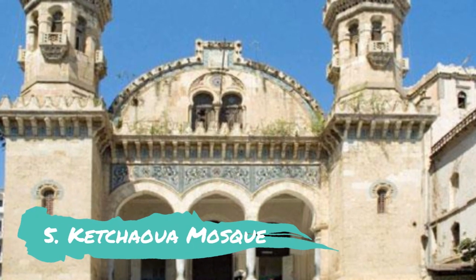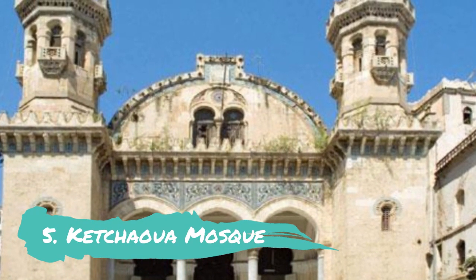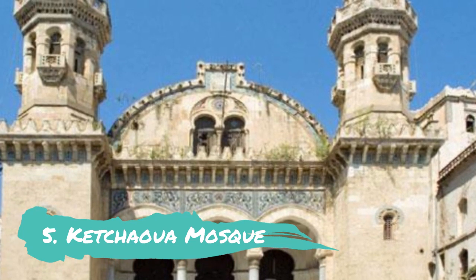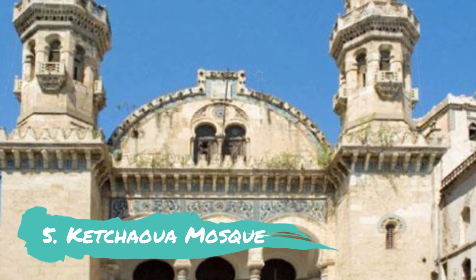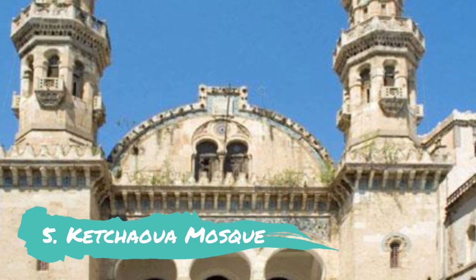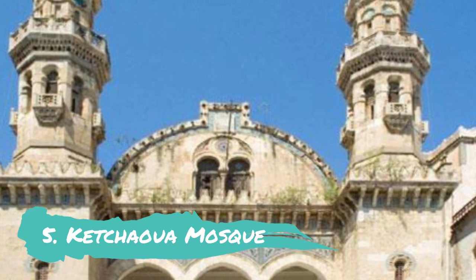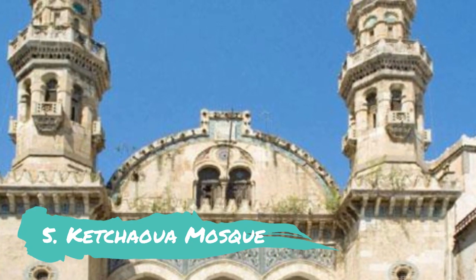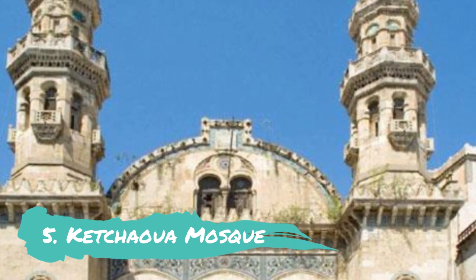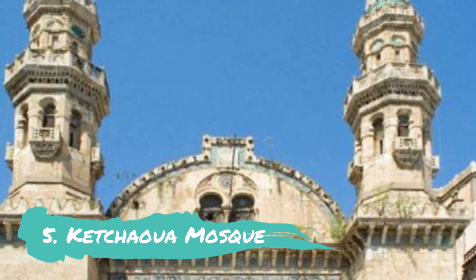Number five: Kachaua Mosque. The Kachaua Mosque, constructed in the 17th century during Ottoman administration, is located at the base of the Casbah. The mosque was the logistical and symbolic hub of pre-colonial Algiers, standing on the great staircase of the Casbah. The mosque is renowned for its unique fusion of Byzantine and Moorish style.